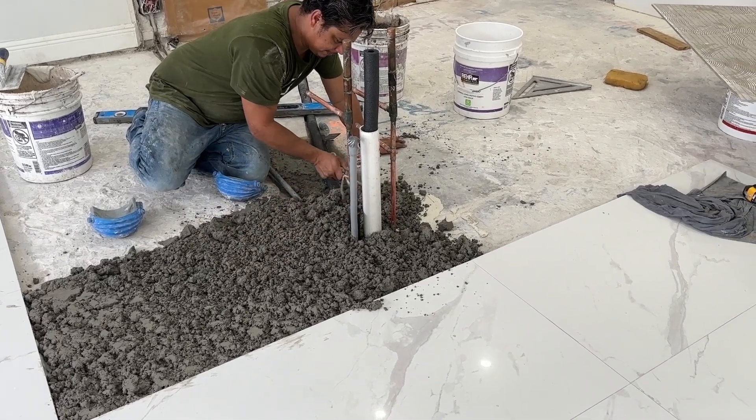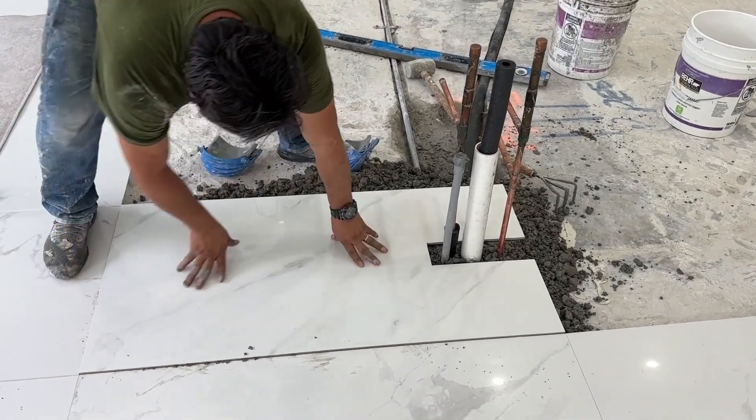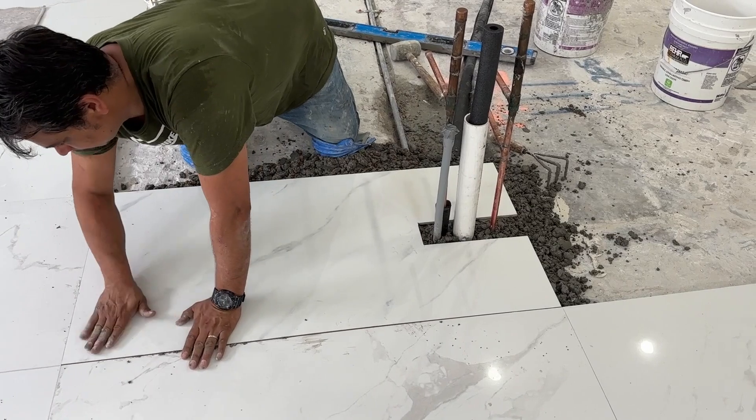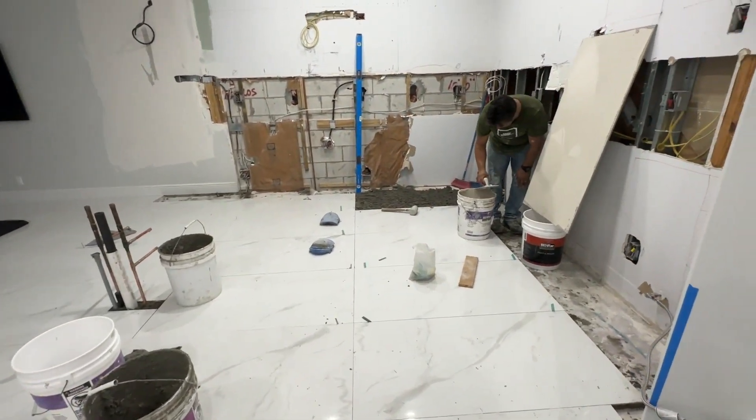Then they moved to do the floors, and that was a challenge because the floors were a little bit longer, so they had to cut them to size. But everything worked out — that's the whole beauty of doing renovations: making things work.